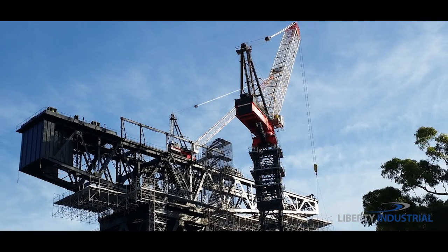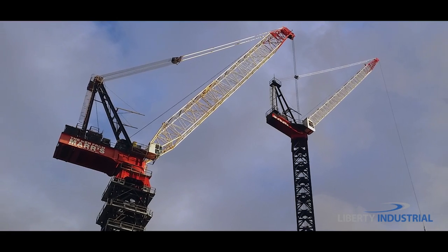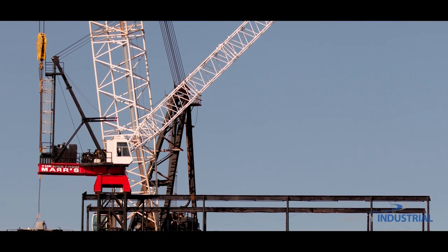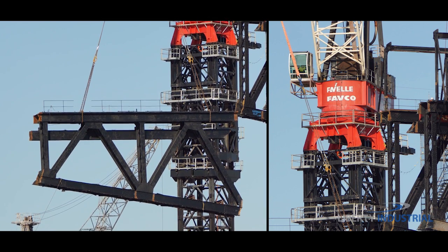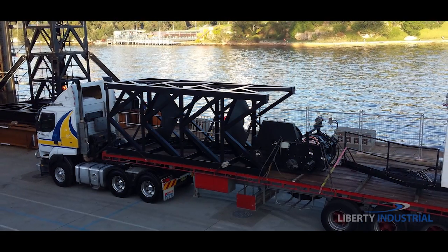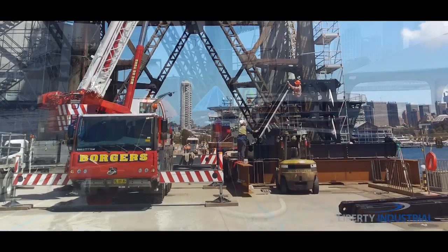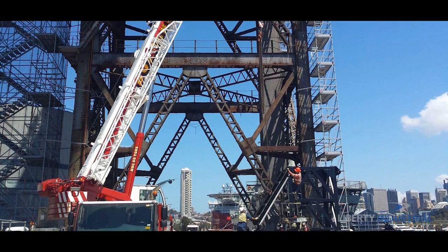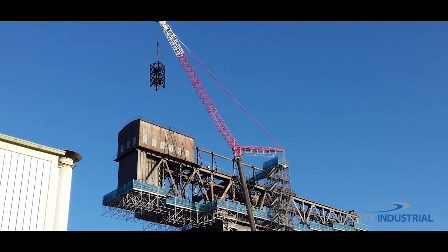To dismantle this monumental crane, Liberty Industrial used two Favelle Favco tower cranes — an M120RX for access and an M2480D for heavy lifting. The project team engineered a solution to free-stand the M120RX, constructing a steel support structure off the wharf and erecting the bottom third of the tower with a 55 tonne mobile crane, then completing the assembly with a 300 tonne mobile crane.